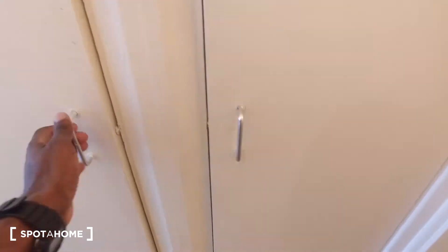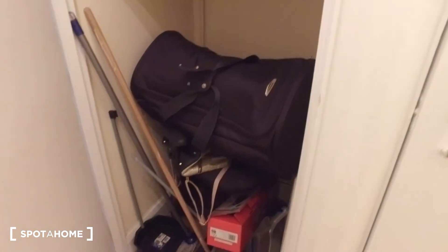In here we just have some storage space, and the same thing in these closets. So if you have a few suitcases, you're going to have some space to store them here.